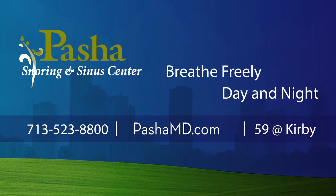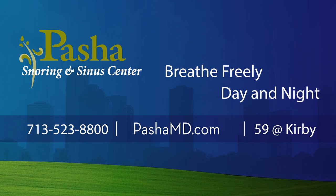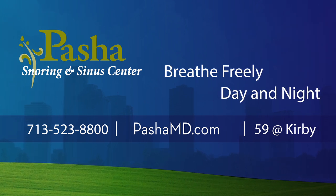We hope this presentation on UP3 and its variations has been informative. If you have any more questions or concerns, please discuss them with Dr. Pasha and his staff. We look forward to helping you breathe freely by day and night. For more information or to schedule an appointment, please visit PashaMD.com or call us at 713-523-8800.